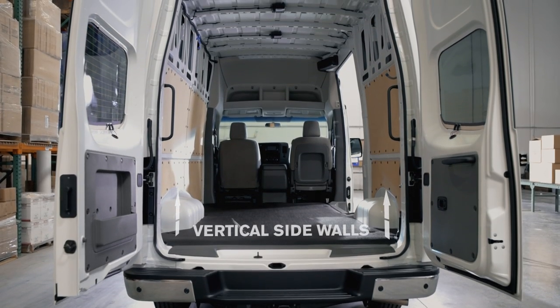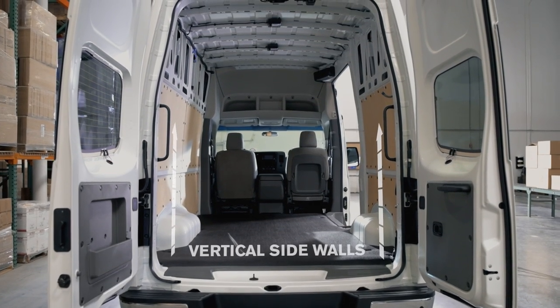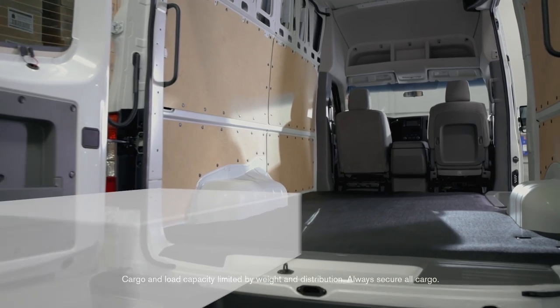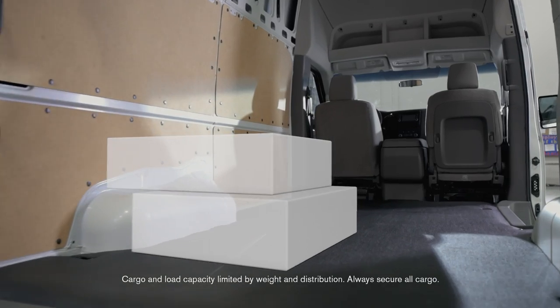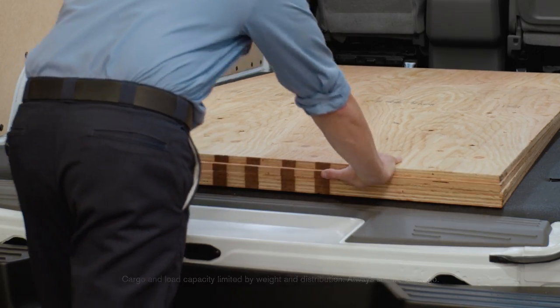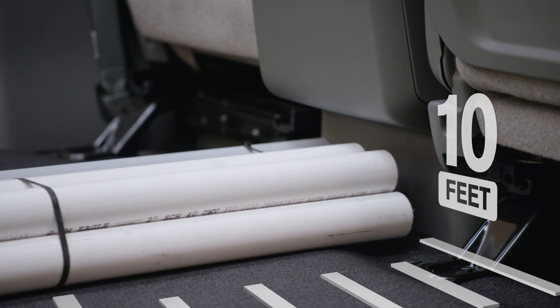If you're hauling cargo, you'll find NV Cargo makes smart use of the room. Flat walls maximize interior space, while flat wheel wells aid in stacking boxes. 4x8 sheet goods fit easily between the wheel wells, and a notch center console makes space for longer items.